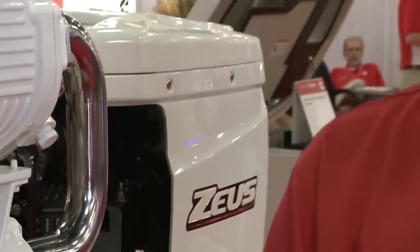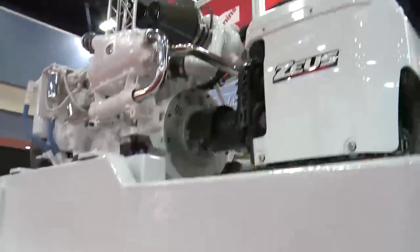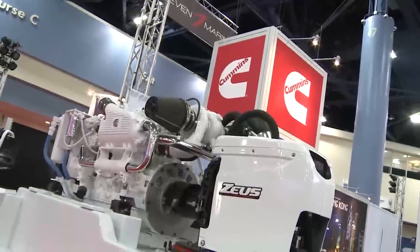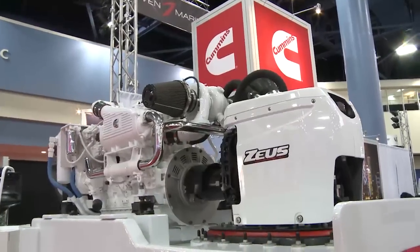The Zeus propulsion system has been proven over the last five years since introduction in a wide variety of boats. We can offer Zeus in recreational and commercial applications, in twin, triple, and quadruple installations, which allows total horsepower of 710 to 2,860 horsepower. The boats installed have ranged from the low 30-foot range up to the mid 70-foot range.